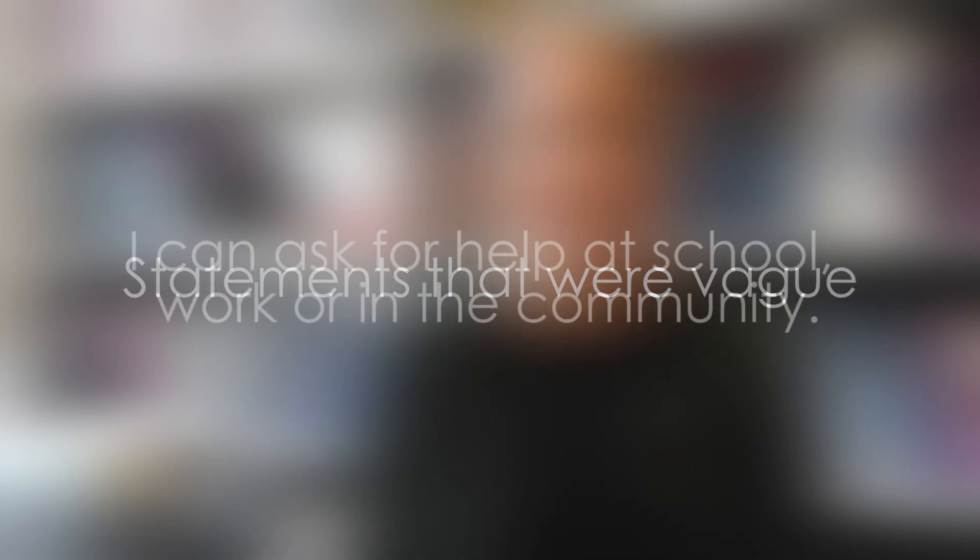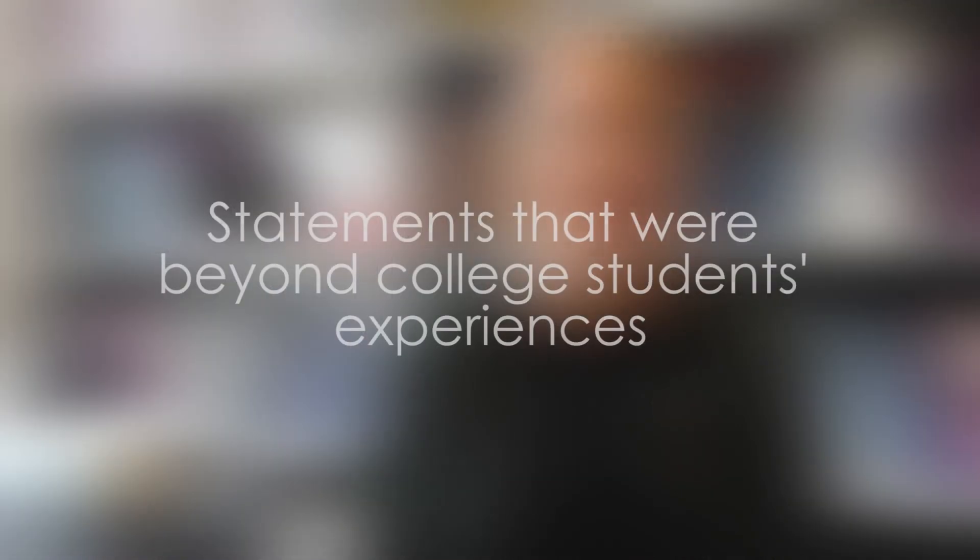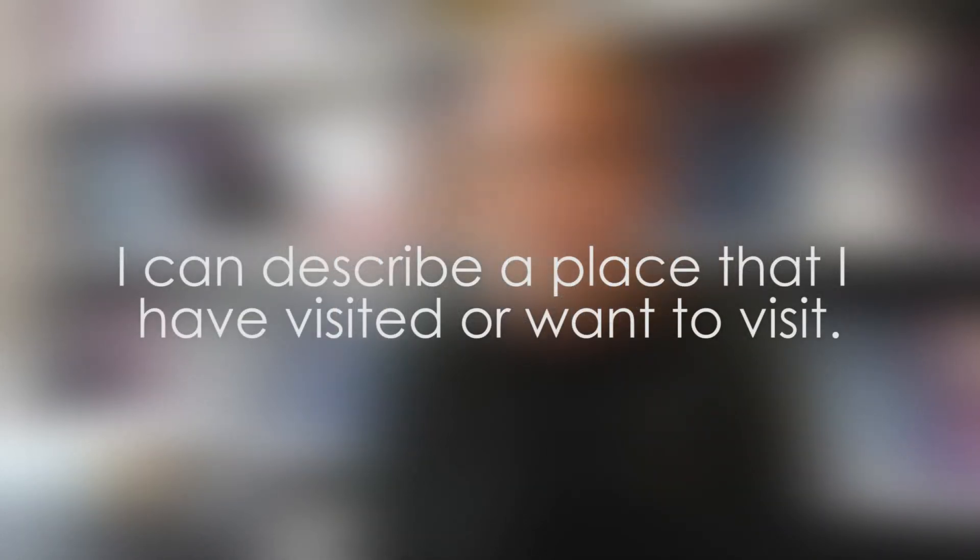In the first category were statements that were vague. An example was: 'I can ask for help at school, work, or in the community.' The second category were statements judged to be beyond college students' experiences, such as: 'I can explain an injury or an illness and manage to get help.' The third category were statements that describe multiple skills, such as: 'I can describe a place I have visited or want to visit.' It's hard to self-assess a skill you actually haven't done, even if you've simulated it in the classroom.